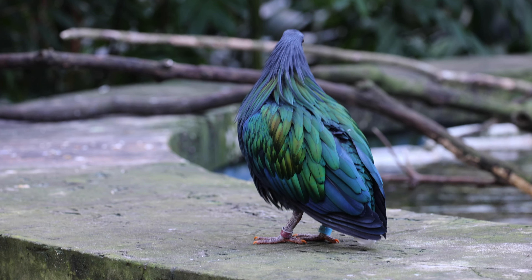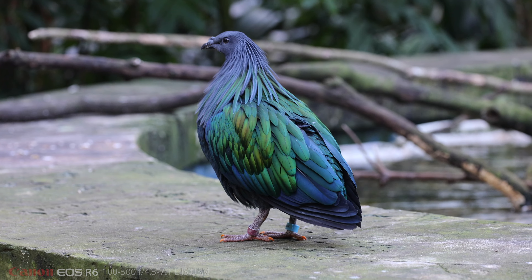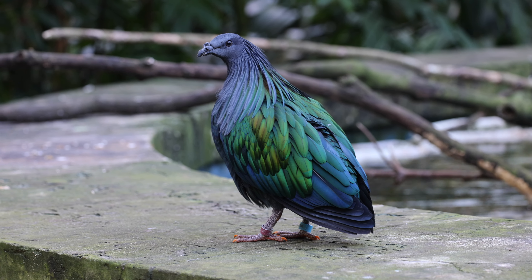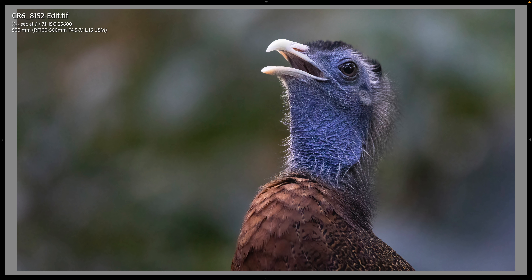While I was making this video clip of the Nicobar pigeon, I heard something that immediately captured my full attention. This is the great Argus pheasant. Heather has a nickname for it — she calls it the woo-woo bird, because it makes this awesome sound.